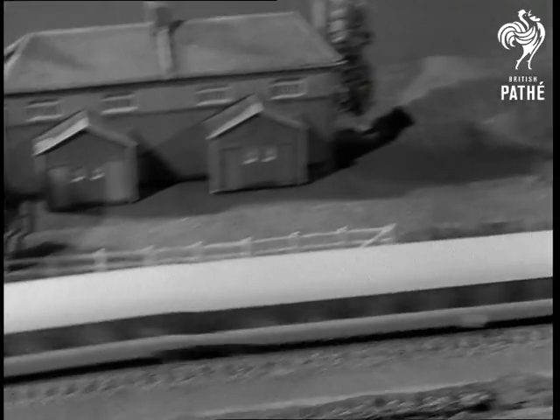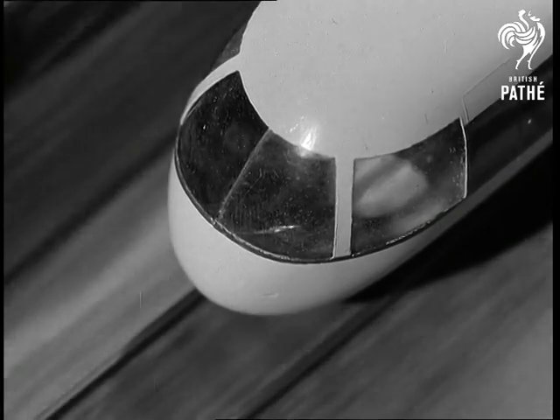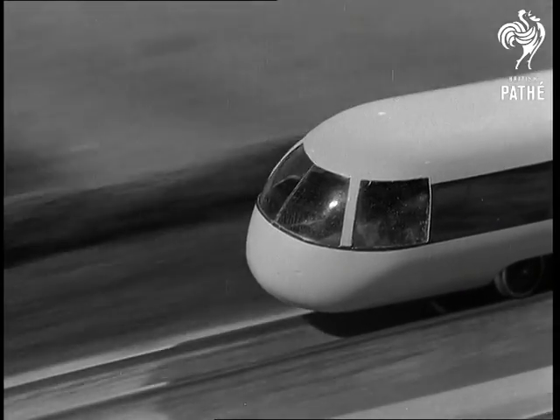This is a model of the advanced passenger train on show at Marleville. It's been calculated that such trains could be capable of at least 150 miles per hour on existing tracks, and might be in service by about 1974.